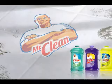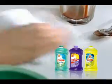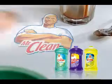Clean and freshen your surroundings at once with Mr. Clean. Mr. Clean Multi-Surfaces Liquid Cleaner cuts grease, removes grime, and leaves a great fresh scent as you go.